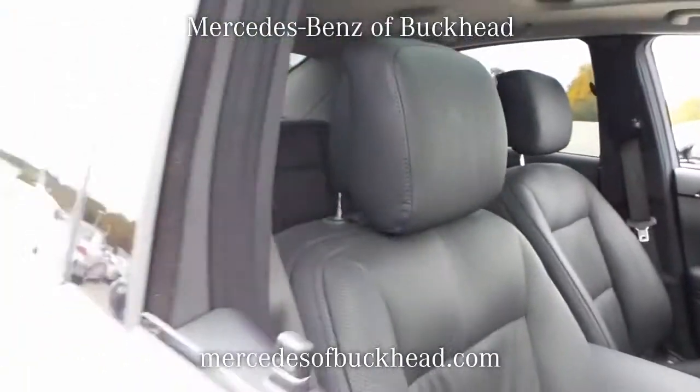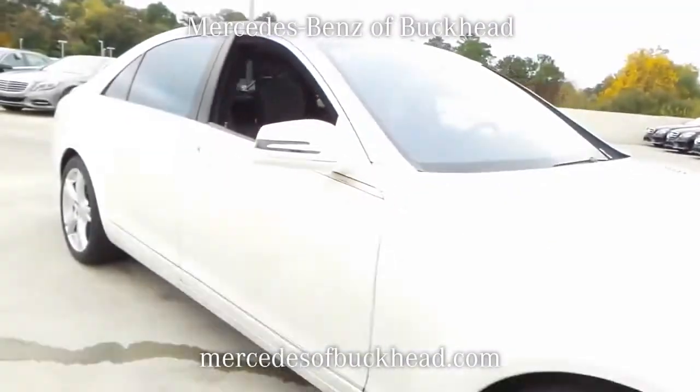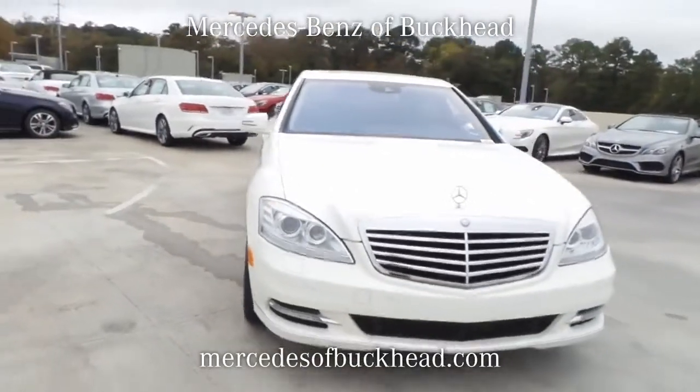Take your place behind the steering wheel and let yourself sink into the comfortable seat and enjoy the sun shining through the sunroof.